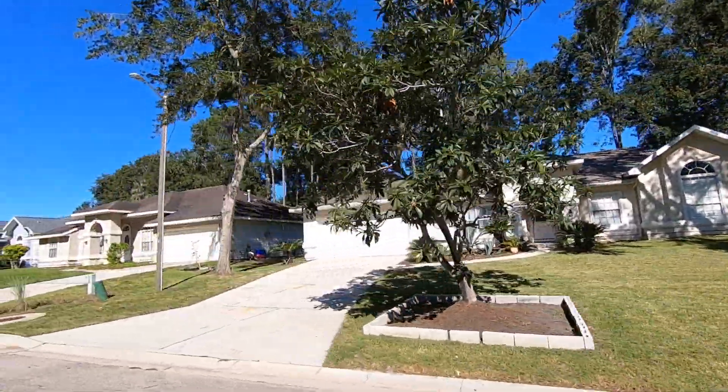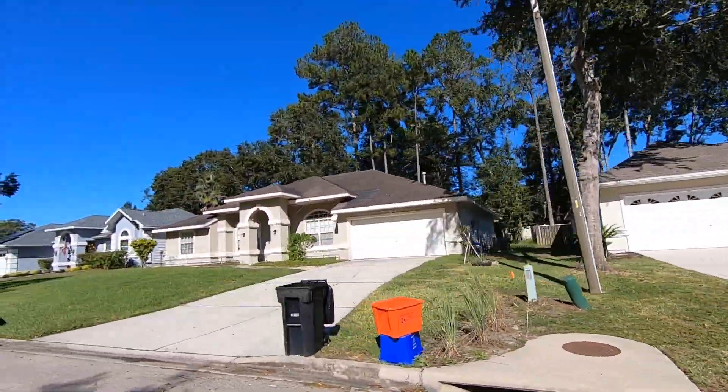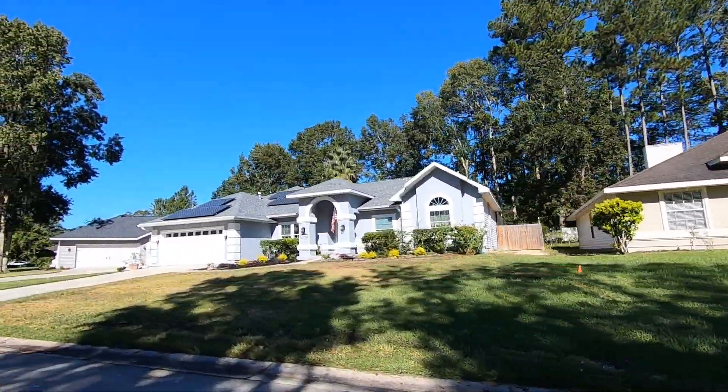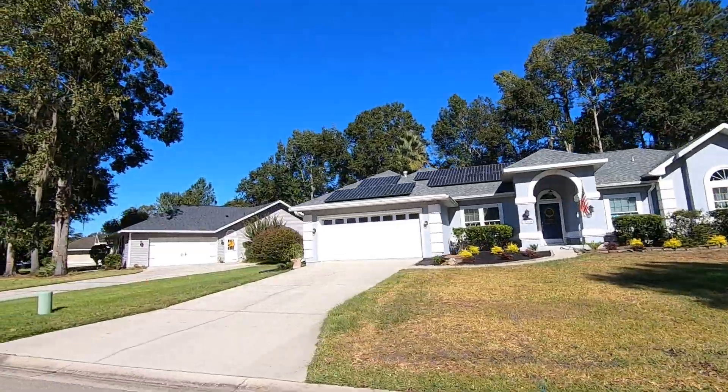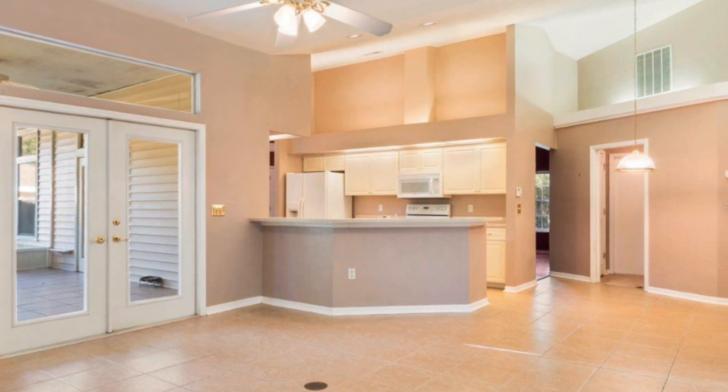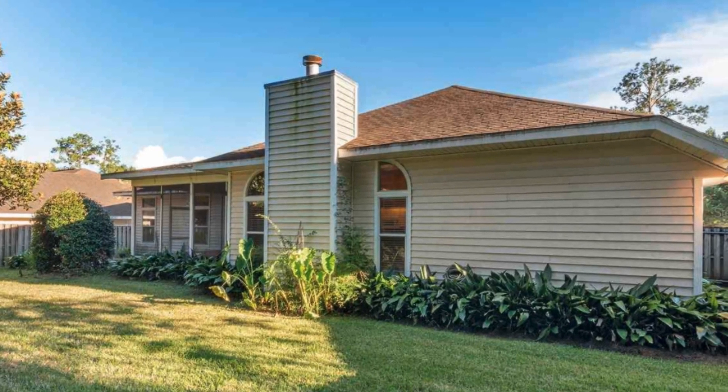Most of the homes here were built in the mid-90s and early 2000s, and the lot sizes are a little bit larger, right around a third of an acre. The majority of homes are around 2,000 square feet, some a little above, some a little below. Most of the prices will range from just under $300,000 on up closer to $400,000.